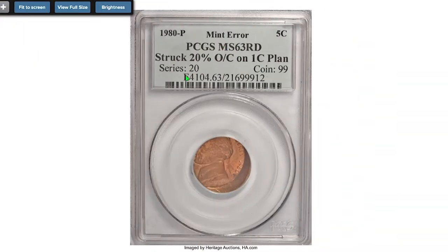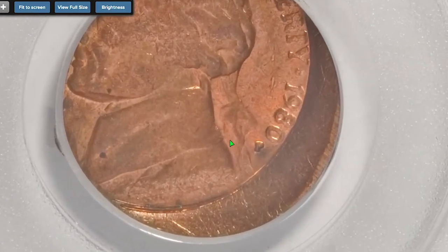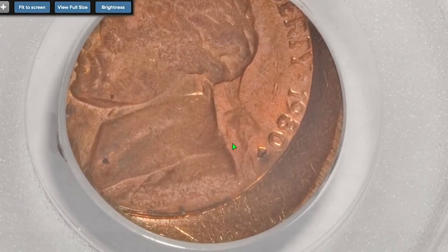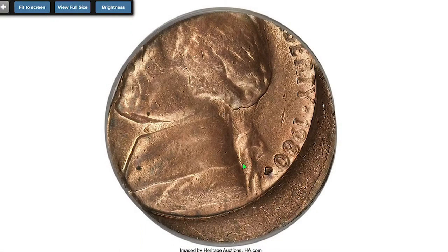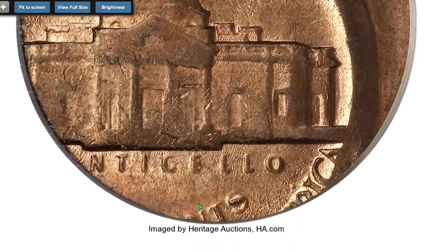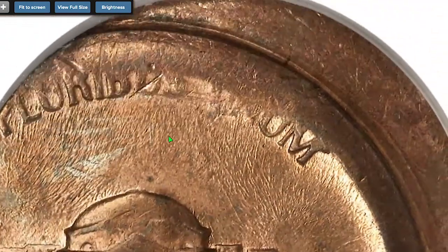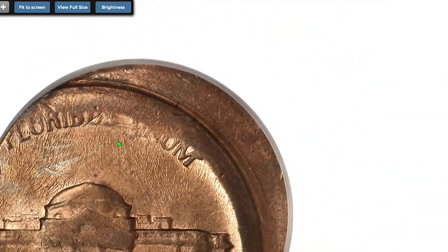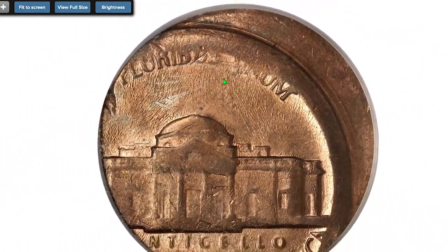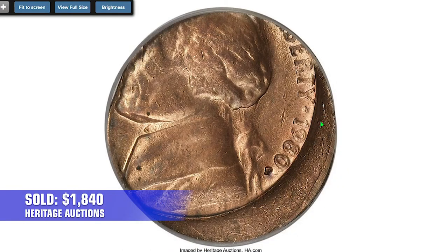Another specimen grading MS63 Red was struck 20% off-center on a cent planchette, struck off-center toward 10 o'clock, with the full date and mint mark visible. A lustrous orange-gold piece that shows expected softness on Monticello since the planchet was undersized relative to the dies. The cent planchette appears to be type one without a raised rim. This coin sold on March 29, 2009 for $1,840 at Heritage Auctions.